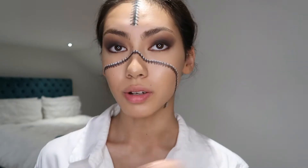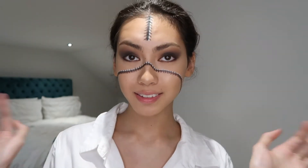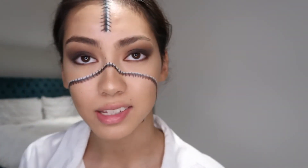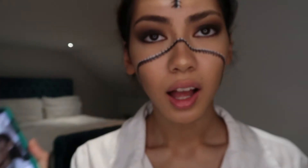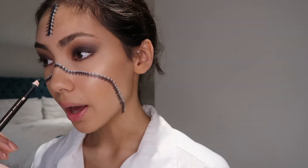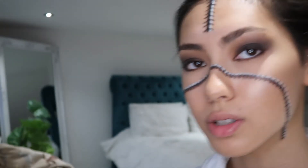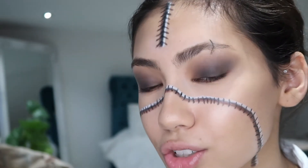My camera battery just died, so whilst it was charging I did the stitches over that section. It's coming together more now. I'm going to do the stitches on the eyebrow — I have no idea how this is gonna go because I don't know how the original looks so defined over the eyebrow hairs. I'm going to try it with the black pencil. I did the other stitches with the pencil too — I don't know why I didn't think of that in the first place.